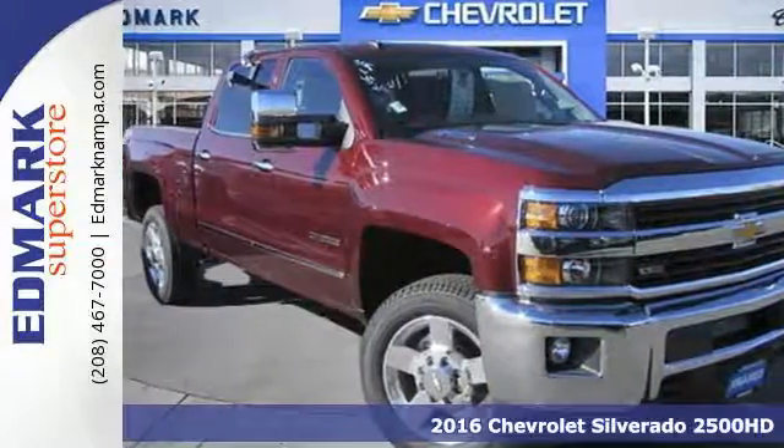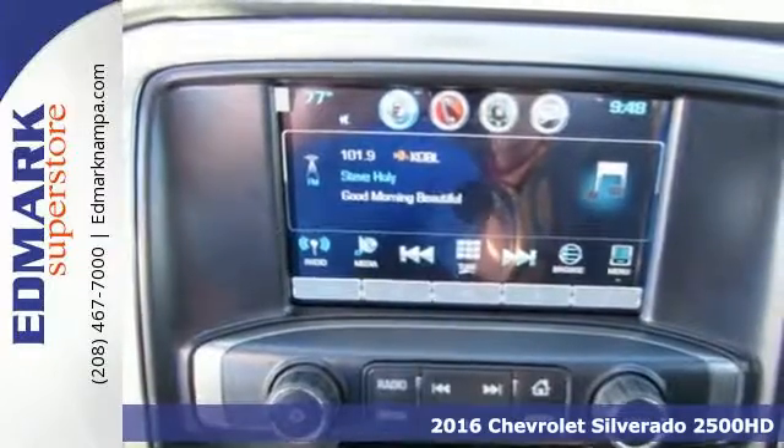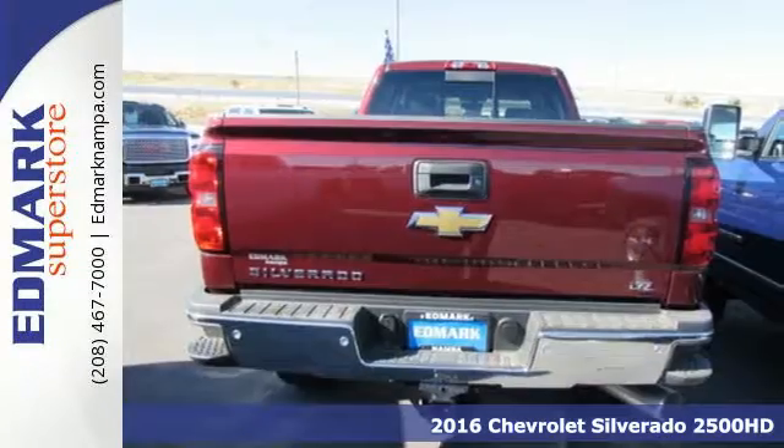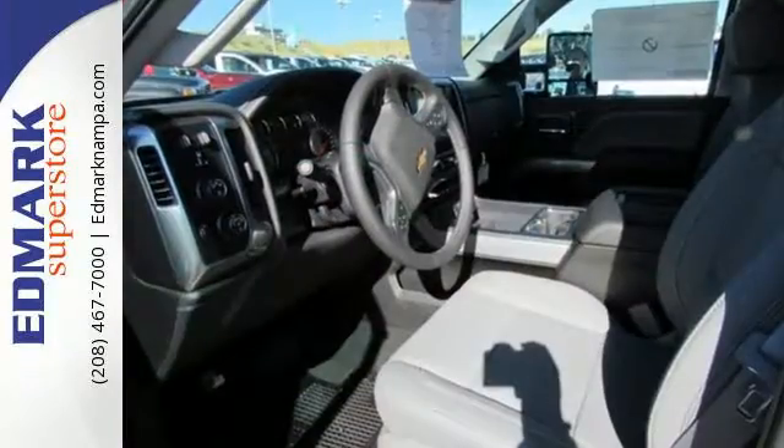It's a 2016 Chevrolet Silverado 2500 HD. When your job calls for muscle, you need a truck built to over-deliver. And you have it in this Silverado.